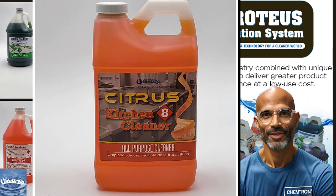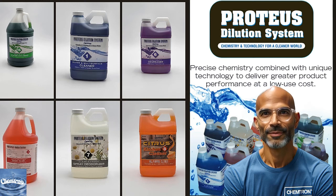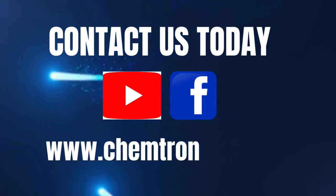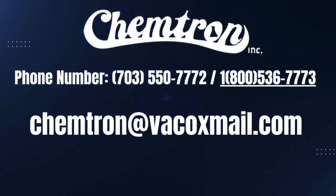Contact us today at chemtroning.com or the sew-up-store.net to experience the power of Proteus and join us in creating a cleaner world. Chemtron — chemistry and technology for a cleaner world. Contact us today. We look forward to servicing you. See you soon.